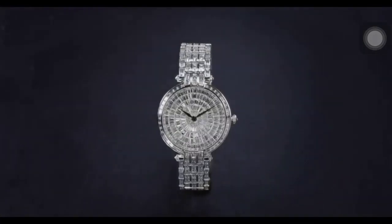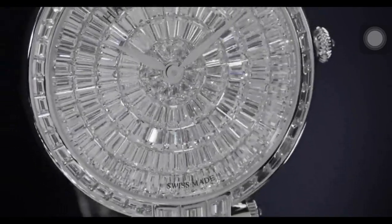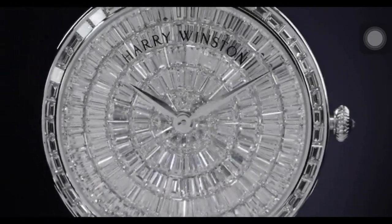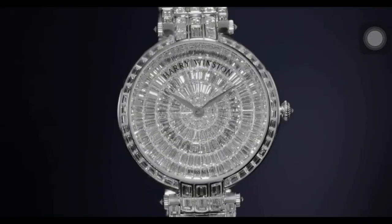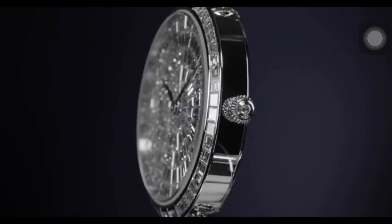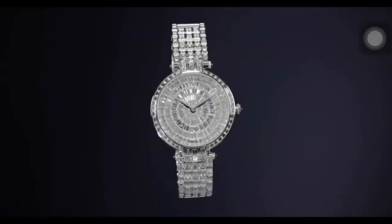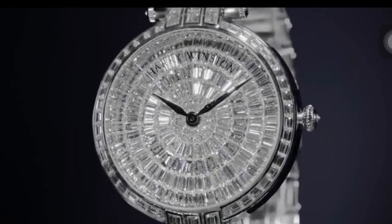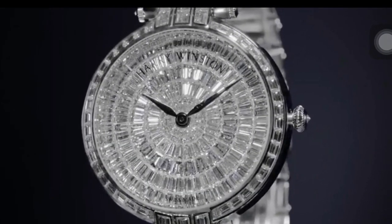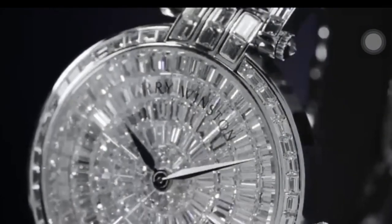The last piece in the collection is the ladies quartz watch. This watch features a polished 18k white gold case and bracelet. The bracelet is set with 254 baguette cut diamonds, the bezel and lugs set with 52 baguette cut diamonds, and the crown set with a single brilliant cut diamond — a total of 462 diamonds weighing approximately 26.29 carats, with polished white gold hands.